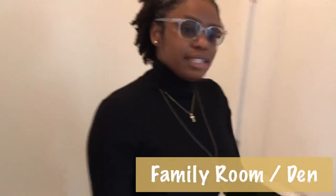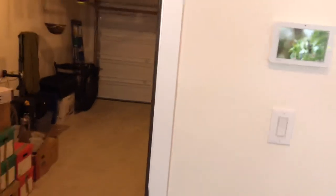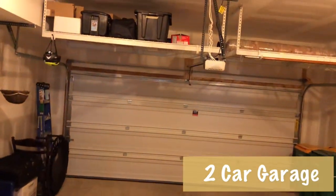Come on in. So when you come in, we have a living space down here. You can use it for a family room, den, or office. Over here we have the entrance to the garage — we have a two-car garage.